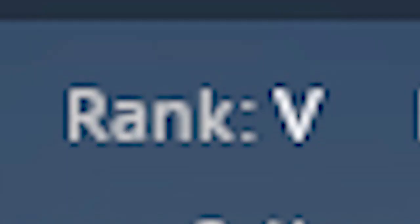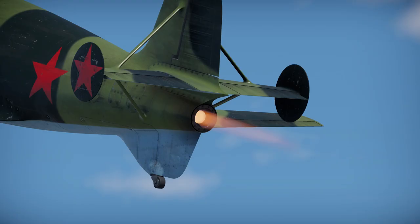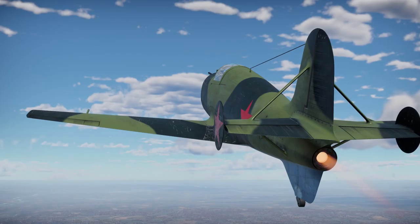In War Thunder, the BI-1 is a rank 5, 6.3 fighter. In exchange for incredible thrust, the BI is limited by fuel and ammunition reserve. At 100% throttle, the engine can burn for 2 minutes. However, with careful throttle control,